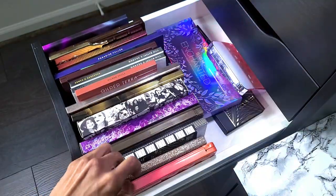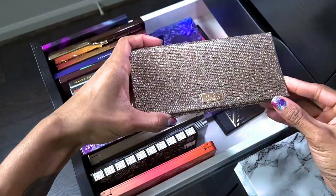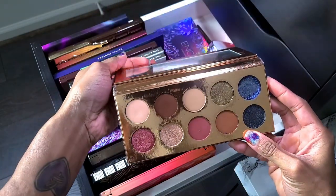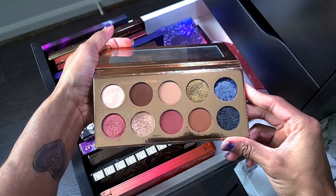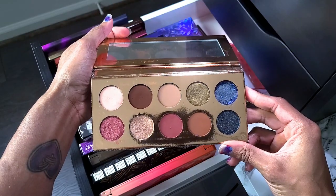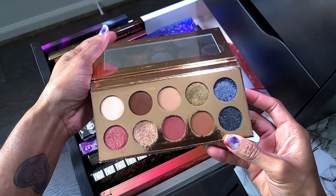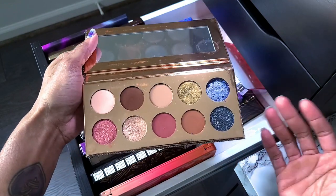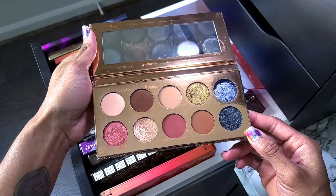This next palette is the Dose of Colors Desi x Katie collab palette. I've honestly been holding on to it because everybody says it's great, but I haven't used it that much and I still feel some type of way about getting rid of it. I'm going to pull this out and see what the deal is — see if I'm going to use it. It's already busted, so that's not a good sign. It kind of reminds me of the KKW palette, so I'm going to put this in my 'need to try ASAP' pile to decide.